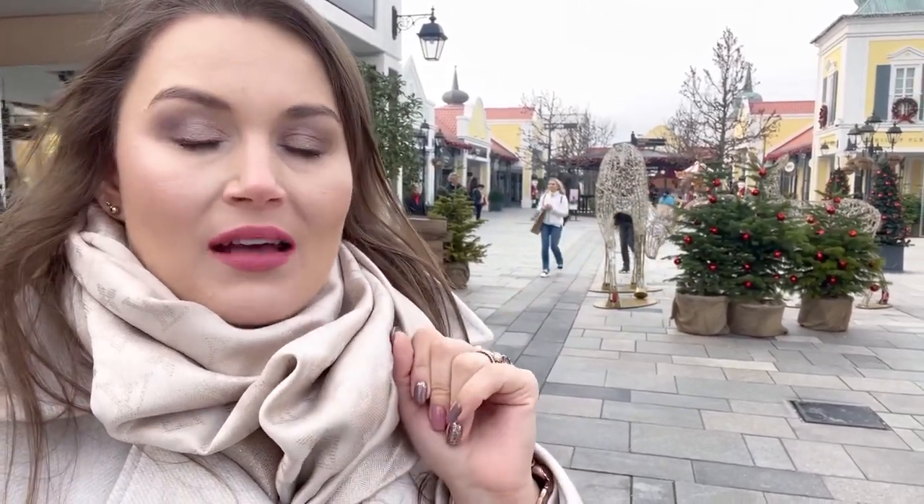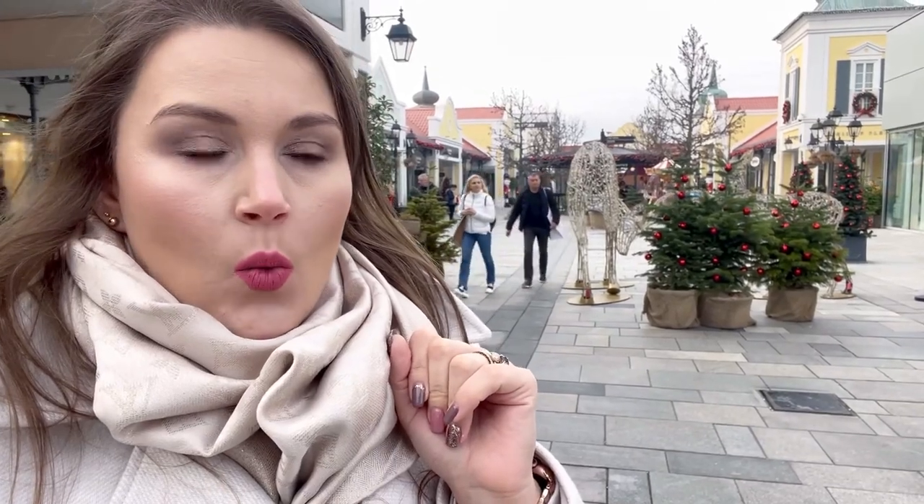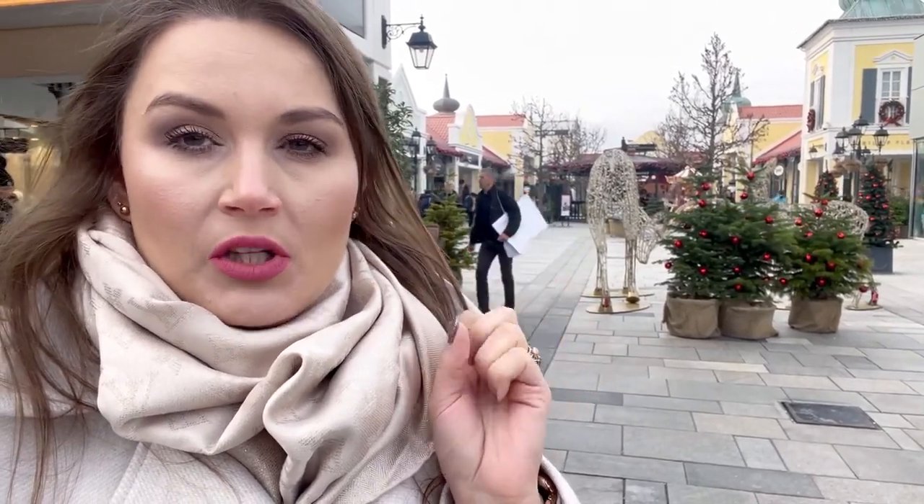Hi, welcome to my channel, or welcome back. Thank you for joining me for this shopping vlog from Vienna Designer Outlet. I just arrived here — it's about 40-50 minutes from Vienna center by train, then you have to take a bus to get here. Once you figure it out it's actually pretty easy, but it can be confusing.